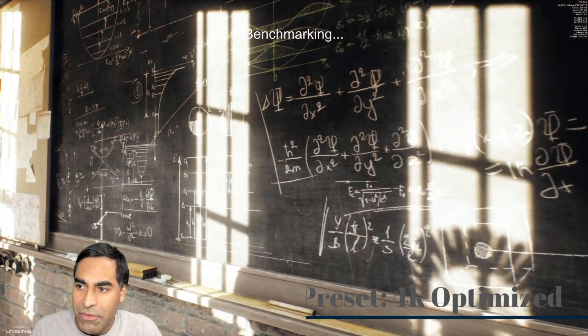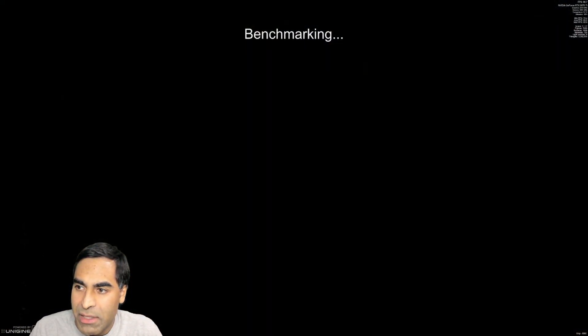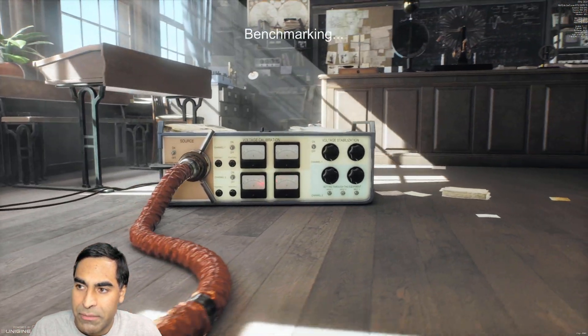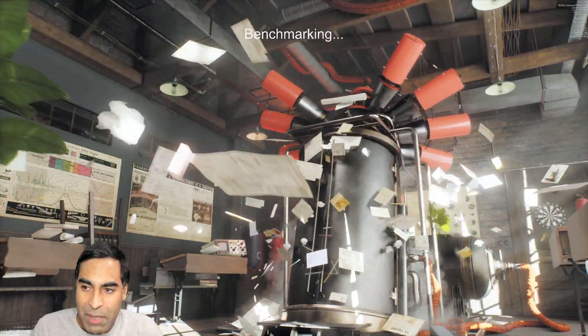Looks like we're getting an average of 82 frames per second there. Minimum 70, max 96. And GPU temperatures are peaking at 71 degrees. I'm using an Acer Predator 120Hz monitor, 4K. I am impressed.